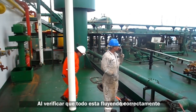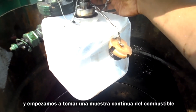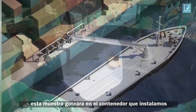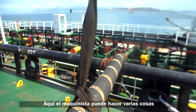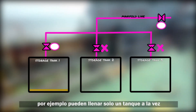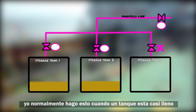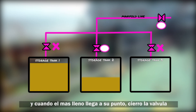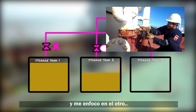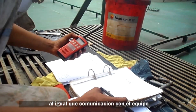Once we verify everything is flowing correctly, we ask the barge to increase the pressure and begin taking a continuous sample of the incoming fuel, which drips into a container throughout the entire bunker operation. The operating engineer can fill one tank at a time or open another tank and fill them in parallel, dividing the flow. Typically, when one tank is almost full, you open another, and once the first is topped up, close its valve and focus on the other. This depends on the engineer's experience with sounding, reading tables, and communicating with the team.